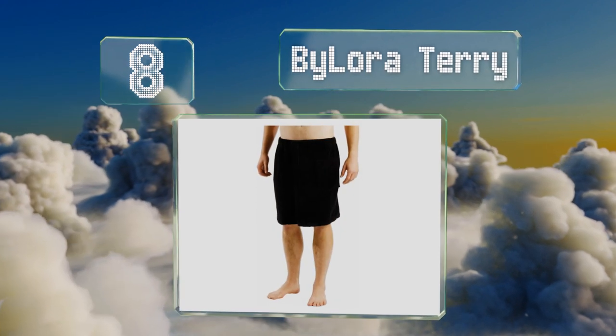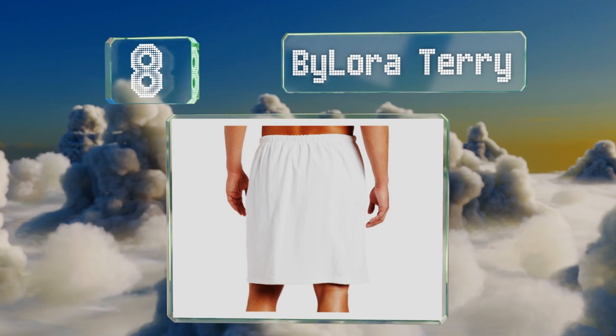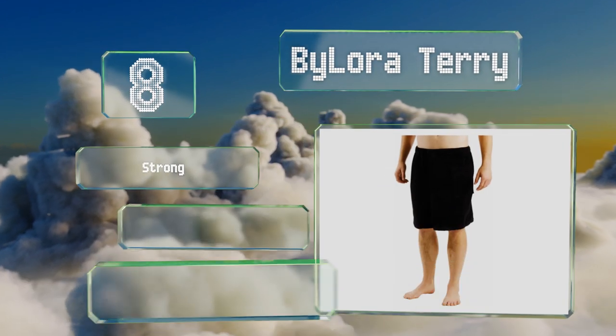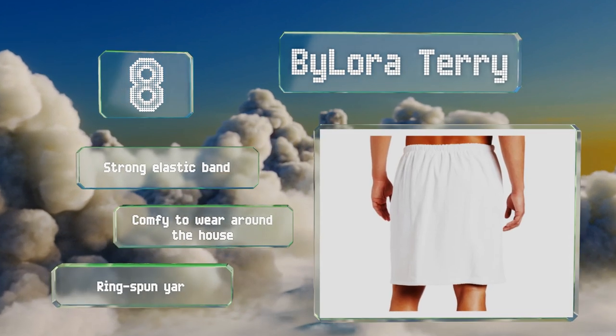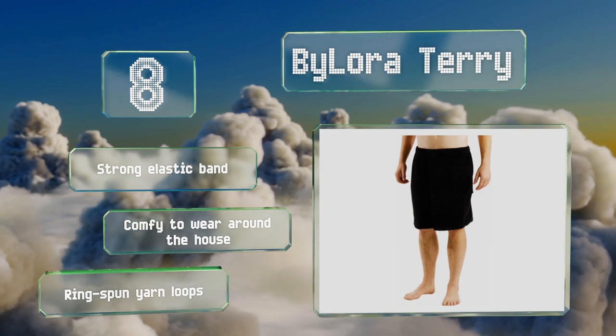Coming in at number eight, the By Laura Terry is made from a 400 gram per square meter natural cotton that holds up well to constant washing and is also highly absorbent, so you can use it as a towel to dry yourself off after a shower if the need arises. It features a strong elastic band and ring spun yarn loops, and it's comfy to wear around the house.